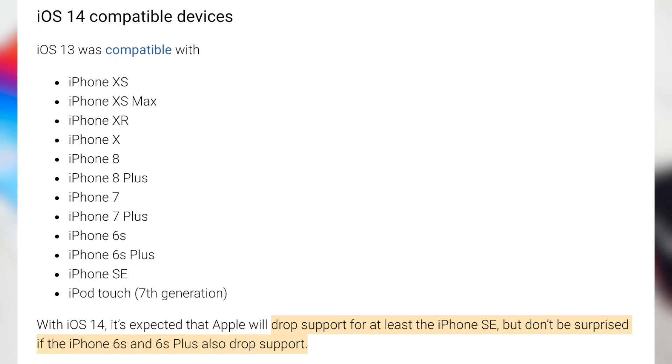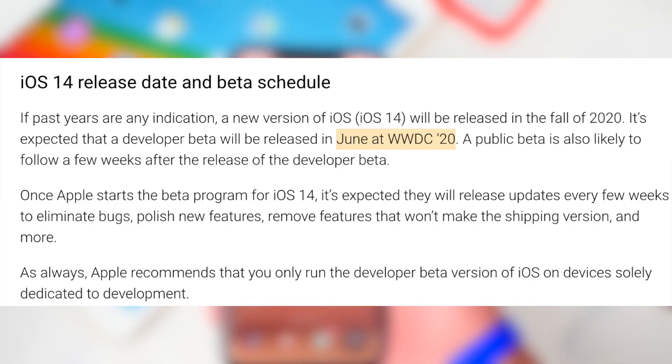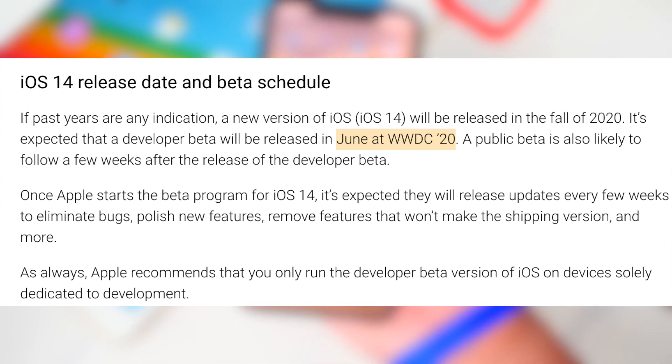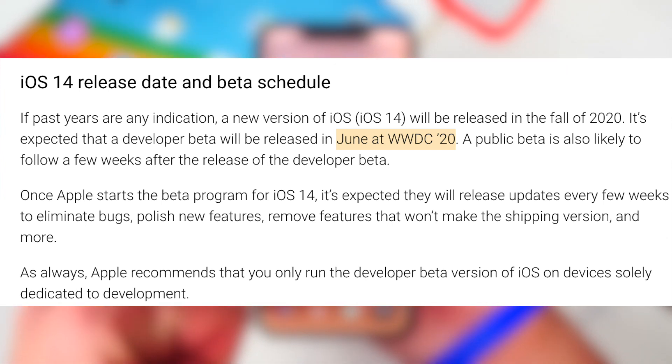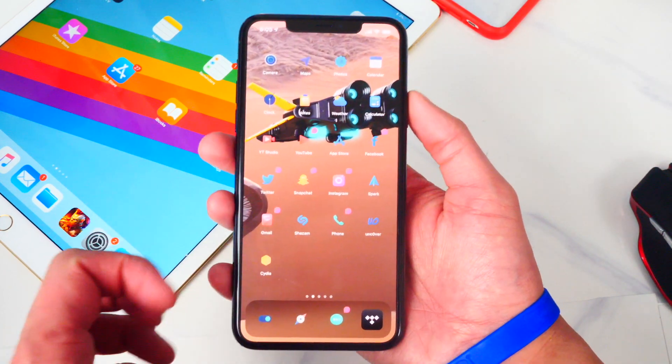For compatible devices, iOS 14 would be compatible with all iOS 13 supported devices, except Apple is expected to drop support for the iPhone SE. 9to5Mac also says don't be surprised if they drop the iPhone 6s and 6s Plus as well. As for release date, a developer beta for iOS 14 is expected in June at WWDC 2020, followed by a public beta a few weeks later — that is, if coronavirus does not affect any of these release dates.